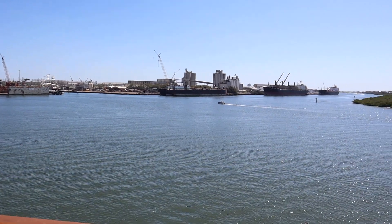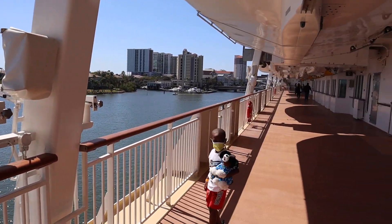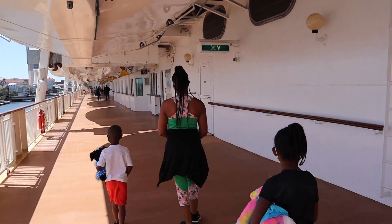Oh my god, it's so pretty! So we just got on the boat. We have to go to our muster station for the safety check, and then we'll go to our room. We are in a club balcony, which is Norwegian's old mini suites. My mother and father are actually joining us on this trip — they booked last minute — so they're going to help out with the kids.